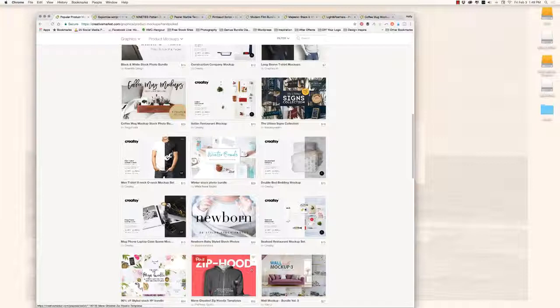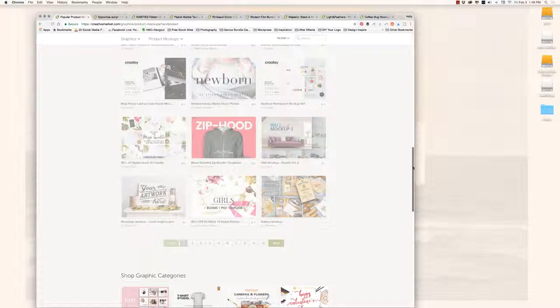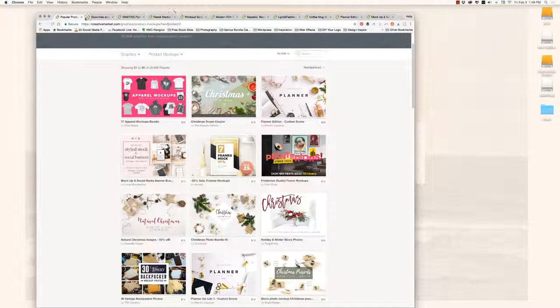I make sure these are things people will want when they click on my Pinterest links. Remember: Pinterest is a search engine, not a social media site. It's a visual search engine, which makes it amazing for this kind of affiliate marketing strategy.